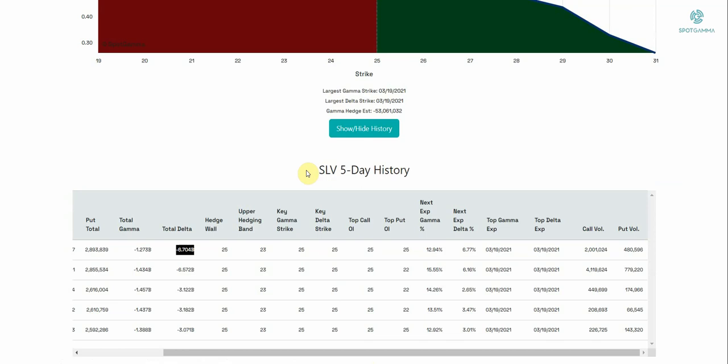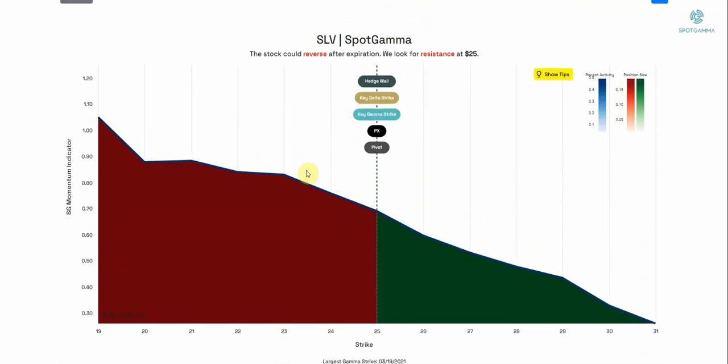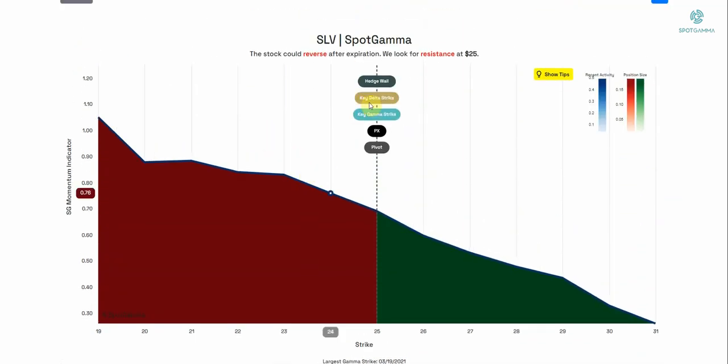If options buyers step up to higher strikes, that can mean dealers will then have a new center of gravity. In other words, we're going to shift some of these levels to, say, 27 or 28, and that supports options dealers' hedging flow up into these higher strikes.